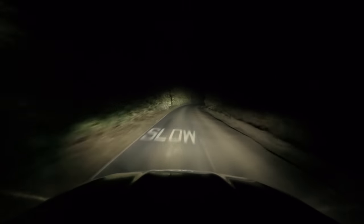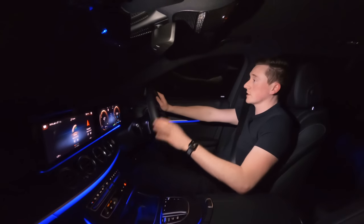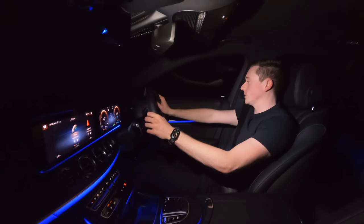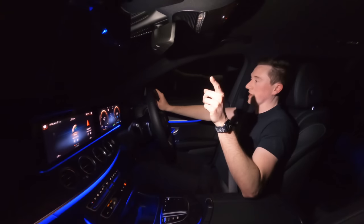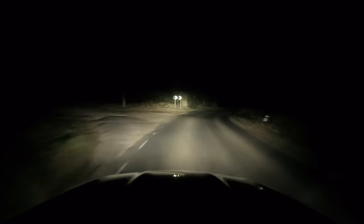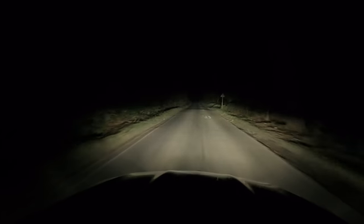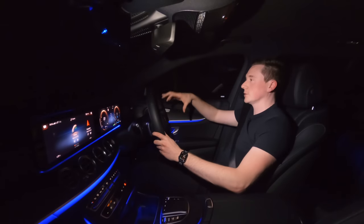It's only very subtle but it makes a huge difference, especially on this road which is very, very dark with no street lights. Watch here — as I go around this corner and turn the steering wheel to the right, the lights have moved straight away. You can see: if I move to the left, to the right, to the left, it just moves depending on your steering input.